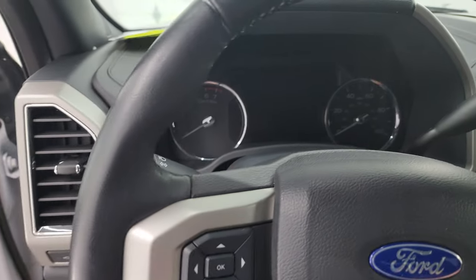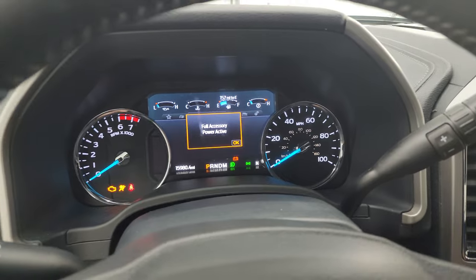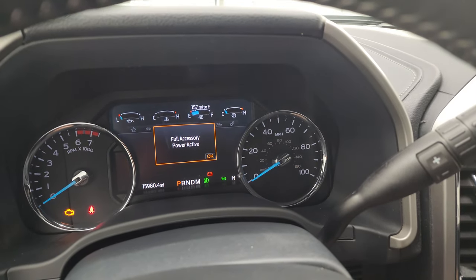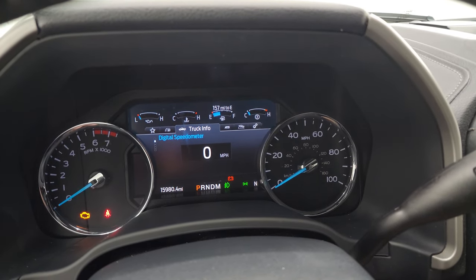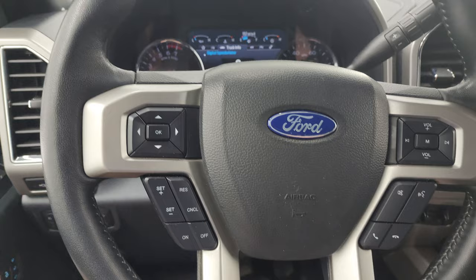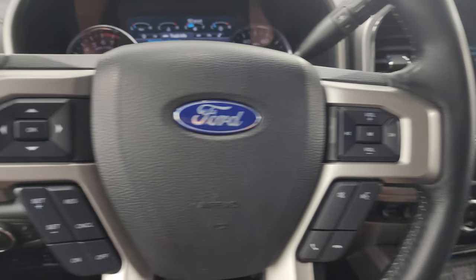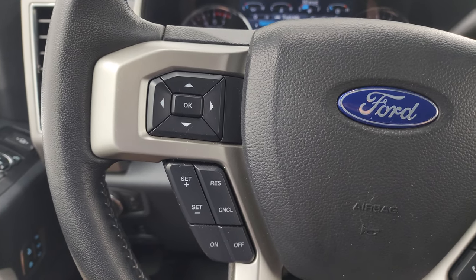Hop inside and check out the miles, the radio, and everything this truck has to offer on the interior. This one has 15,980 miles. You get the digital speedometer on that nice LCD display and a compass display down there. It comes with the leather-wrapped steering wheel, Bluetooth and audio controls on the right, cruise controls, and information center controls on the left.